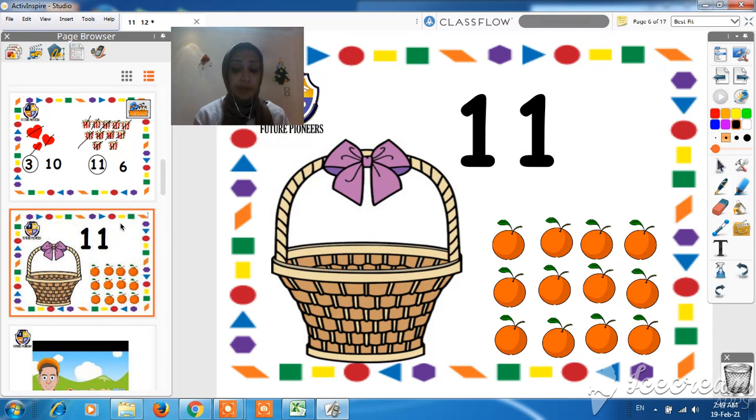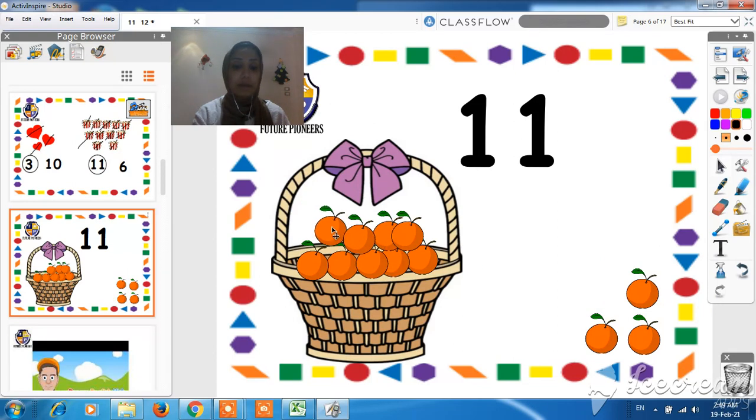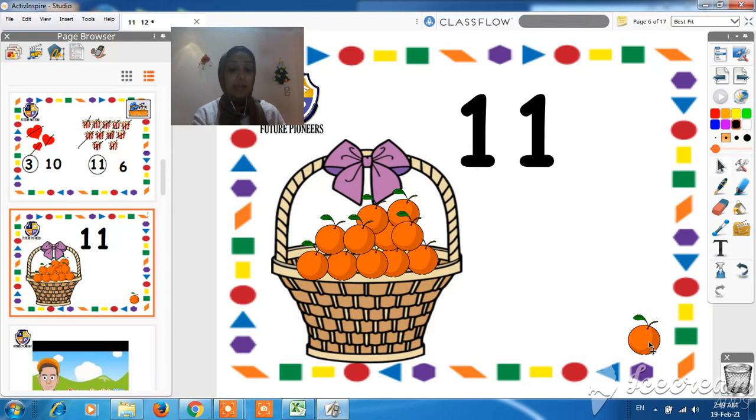Now let's do this together. We have a lot of oranges there and we have to put just 11 oranges in that basket. Let's count together. Are you ready? Let's start: 1, 2, 3, 4, 5, 6, 7, 8, 9, 10, 11. Super class! Can I put this one too? No, because we need just 11 oranges. How did you know that we need 11 oranges? Because we can see number 11 here. So you are super class.